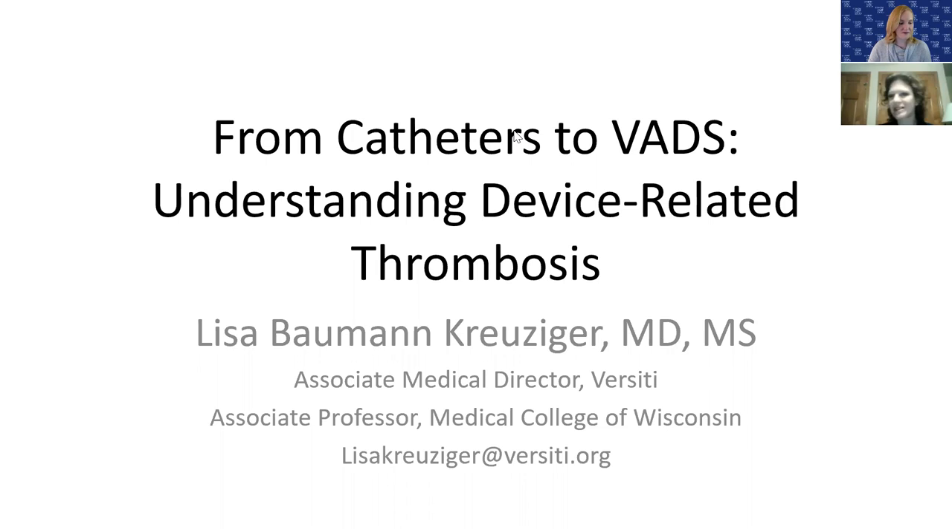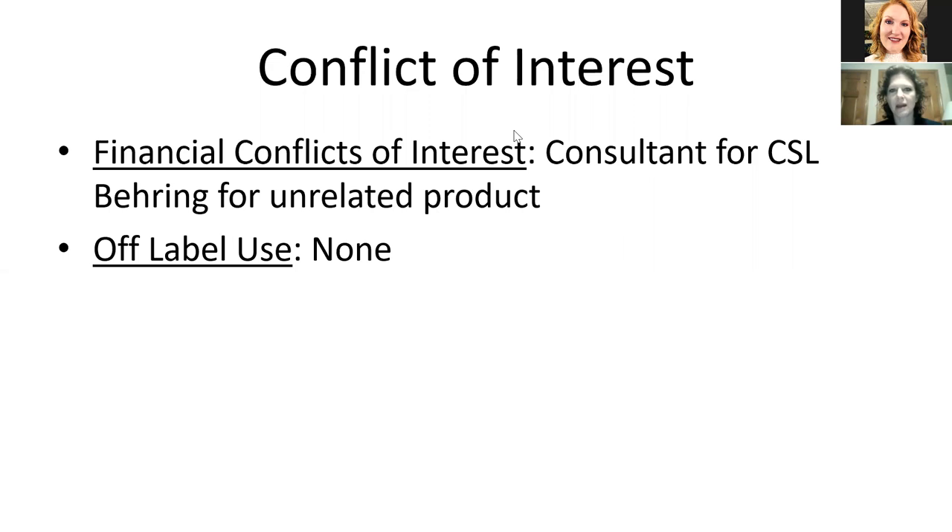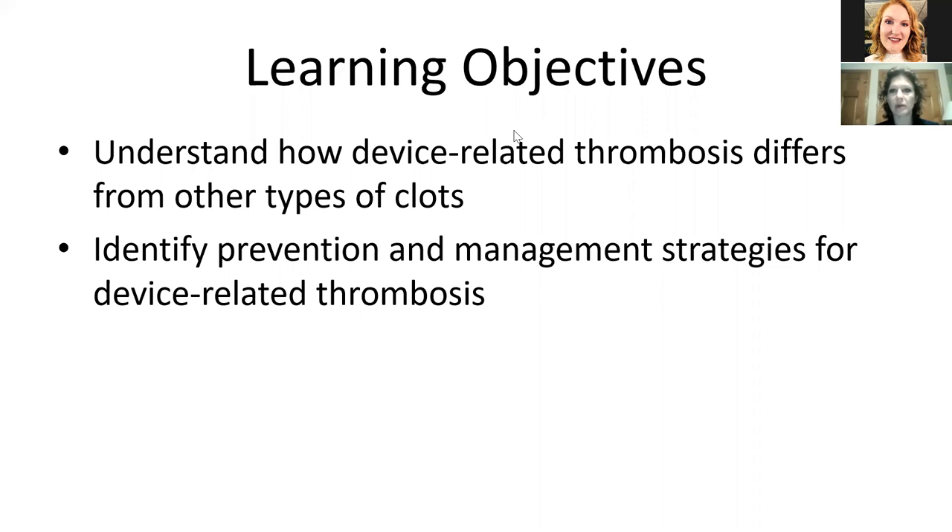Thank you very much. I appreciate the invitation to present today. We're going to talk through a couple of different aspects of device-related thrombosis from catheters to VADs, and I will add in some information about stents as well. A brief conflict of interest: I did an advisory board for CSL Bearing for an unrelated product and I will not be discussing off-label use. Some learning objectives for today: I would like you to understand how device-related thrombosis differs from other types of clots, as well as identify some prevention and management strategies for device-related thrombosis.